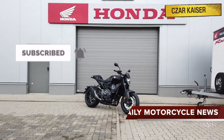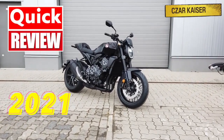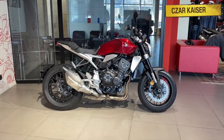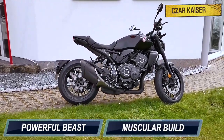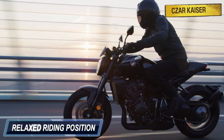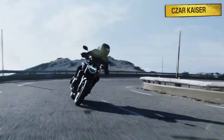Hey guys, it's your boy Zarkhizer and today I'm gonna give a quick review on the new 2021 Honda CB1000R. The CB1000R is Honda's premium street bike. It's a powerful beast with a muscular build that's designed to dominate the streets. This bike has a relaxed riding position that's great for cruising around town and even carving out twisty canyons on weekend rides.